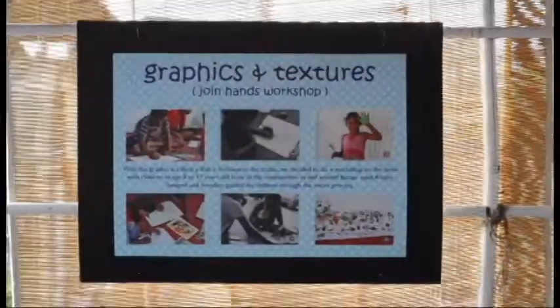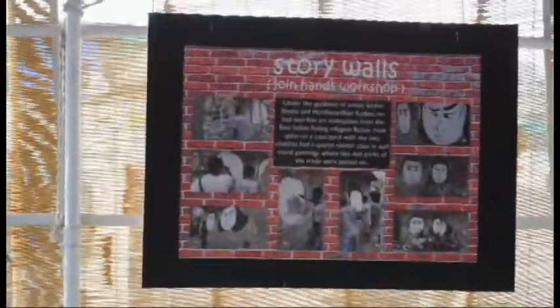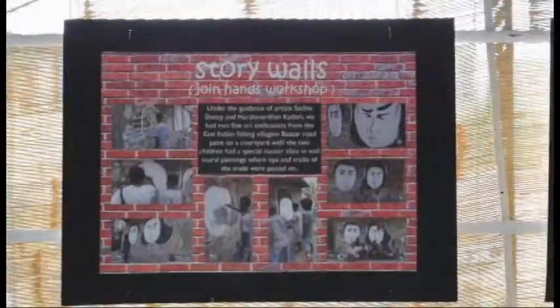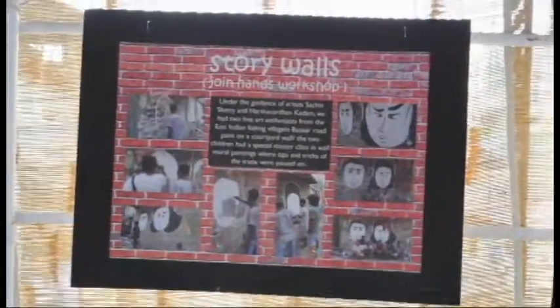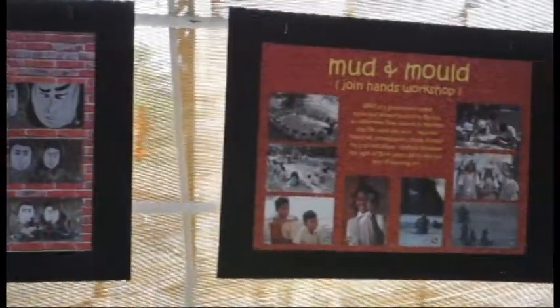We had a series of different workshops under our Join Hands program with the children and youth of Bazaar Road. The idea was to introduce art to them in different forms and see how they relate to it. By doing this we have begun a dialogue with the young citizens of the street and intend to keep taking it forward.